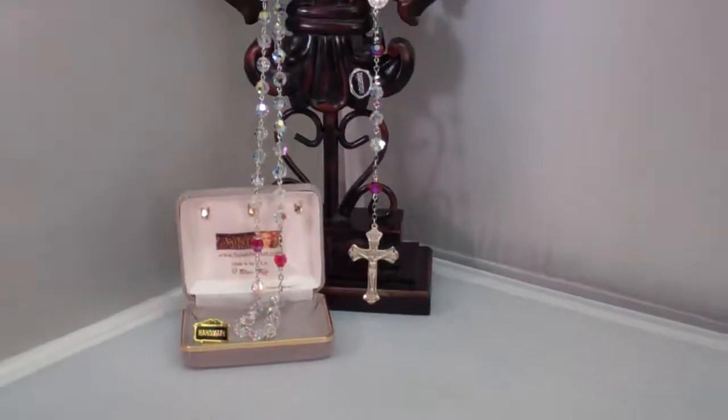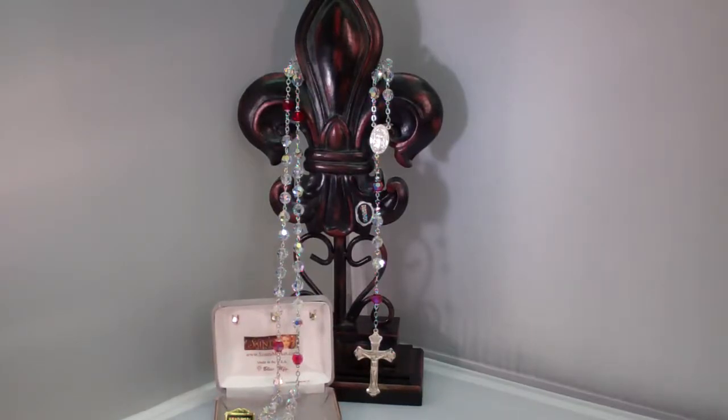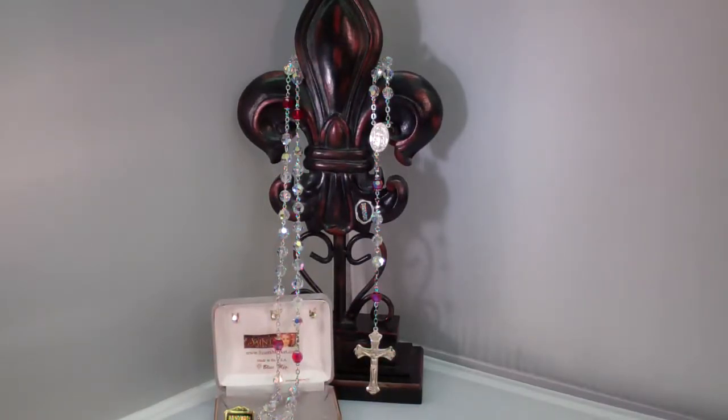Hey guys, this is Catholic Gifts, featuring the items off of SaintsMarket.com. This item is our Divine Mercy Chaplet and Rosary, Crystal Sterling. To order this item, please visit us at SaintsMarket.com.